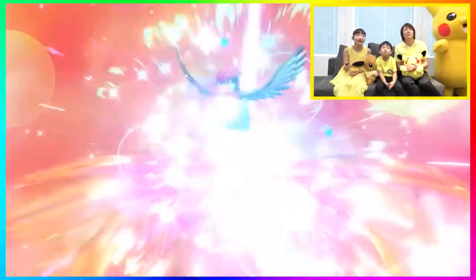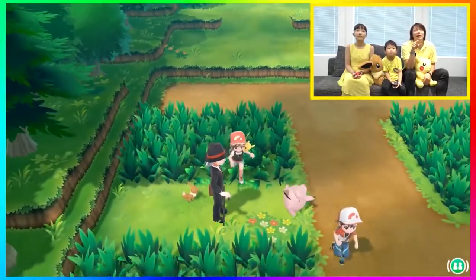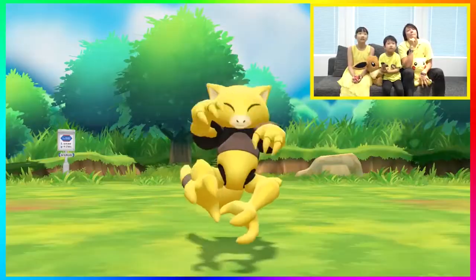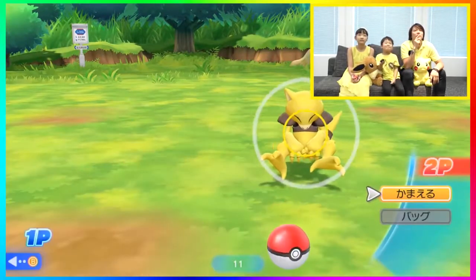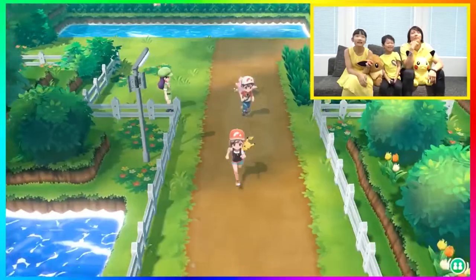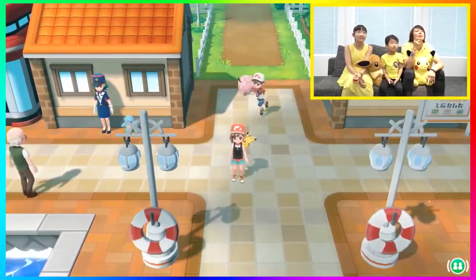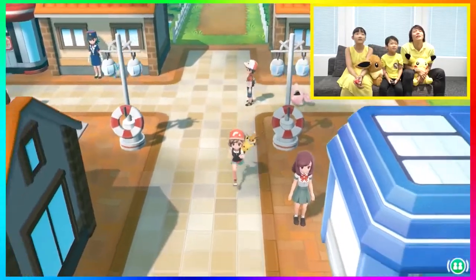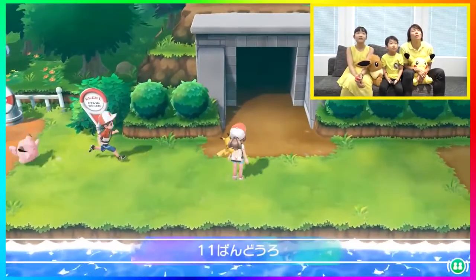They also get to see Abra in the wild and catch it. The dad looked pretty excited to see Abra, but the kids kind of brushed it off a little bit. They end up catching it and then going through the city. They don't talk to any NPCs so we don't get any dialogue, and they don't go inside any buildings — probably because they were told they couldn't, and if they did they wouldn't be able to show it.